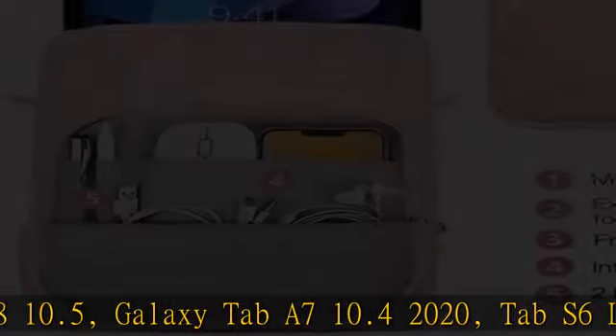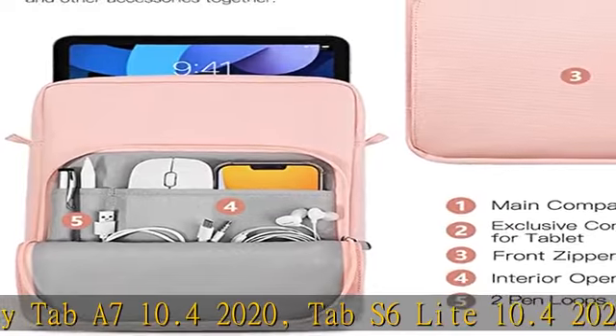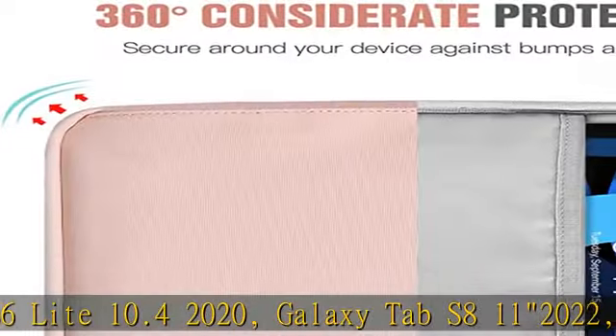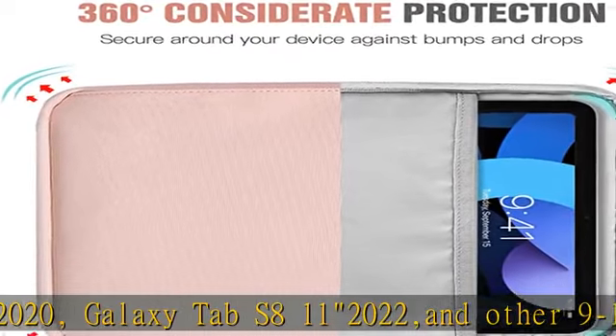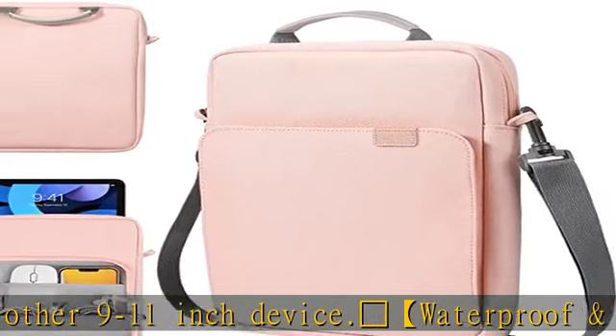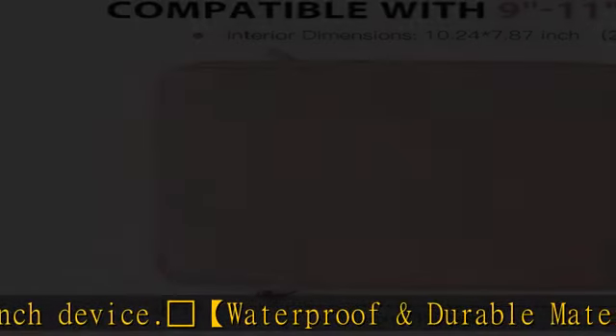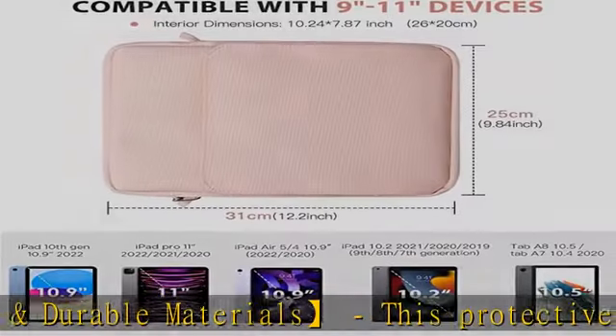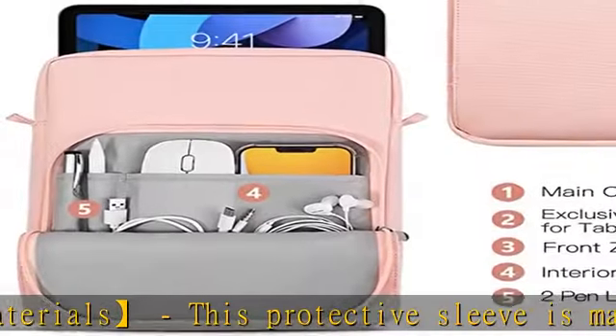Glowing Star waterproof and durable materials: this protective sleeve is made of high quality materials with fine workmanship. The water-repellent exterior can protect against fluids and dust, and the padded foam interlayer and soft fleece interior lining are soft and safe for your device, keeping it from accidental bumps and scratches.